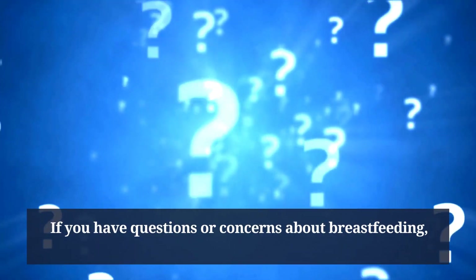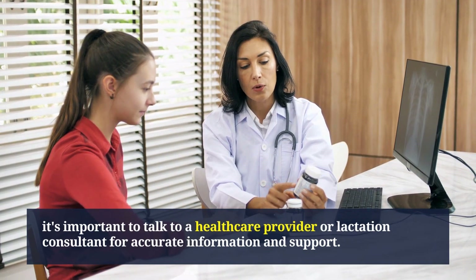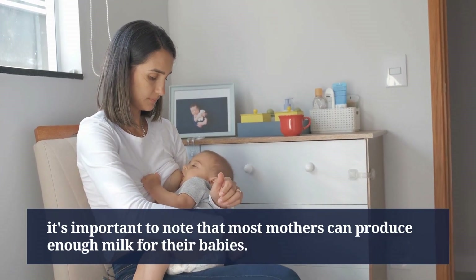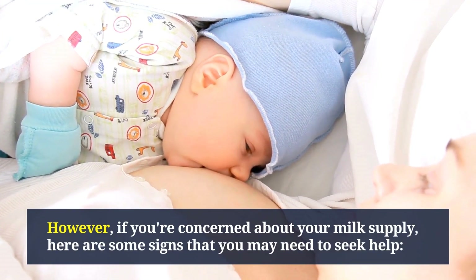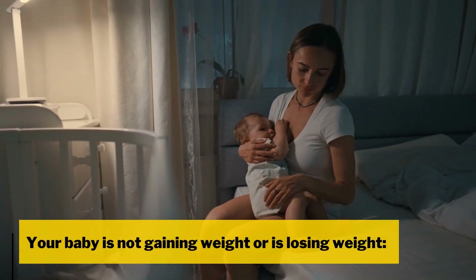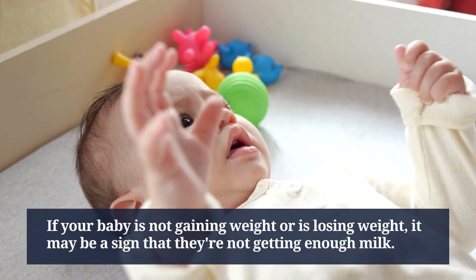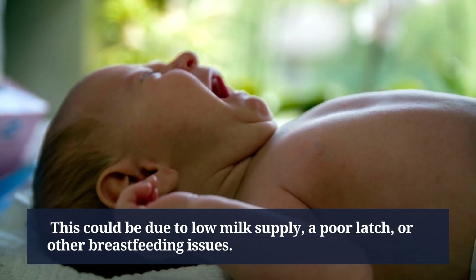If you have questions or concerns about breastfeeding, talk to a healthcare provider or lactation consultant for accurate information and support. Most mothers can produce enough milk for their babies, but here are some signs that you may need to seek help. If your baby is not gaining weight or is losing weight, it may be a sign they're not getting enough milk — this could be due to low milk supply, a poor latch, or other breastfeeding issues.